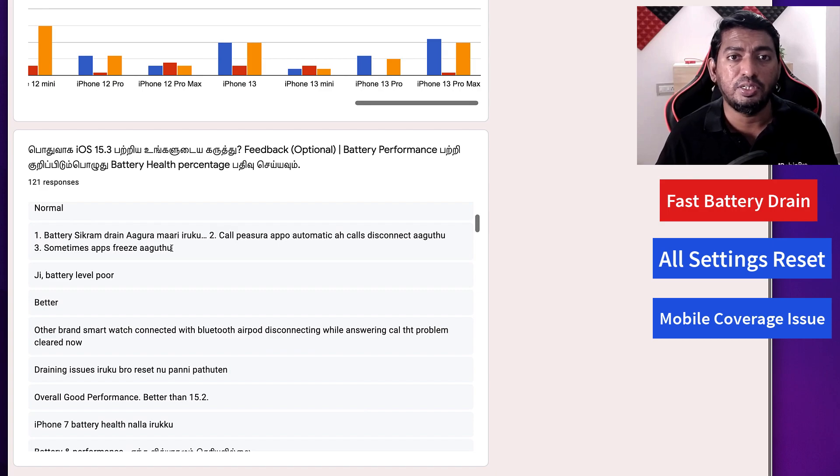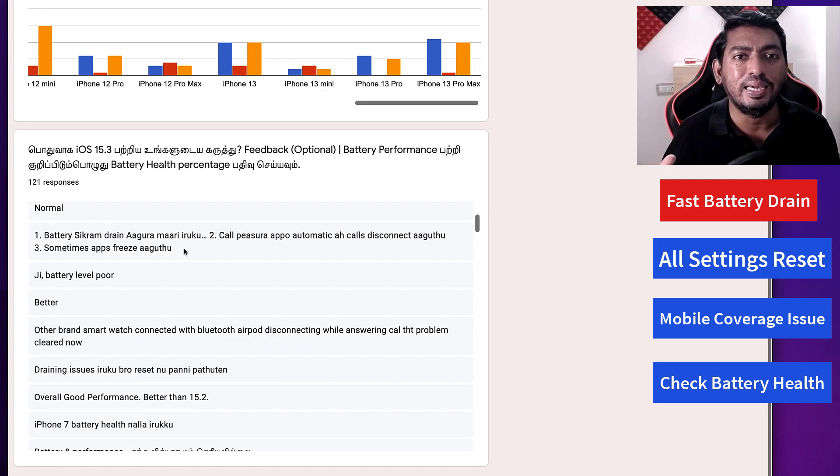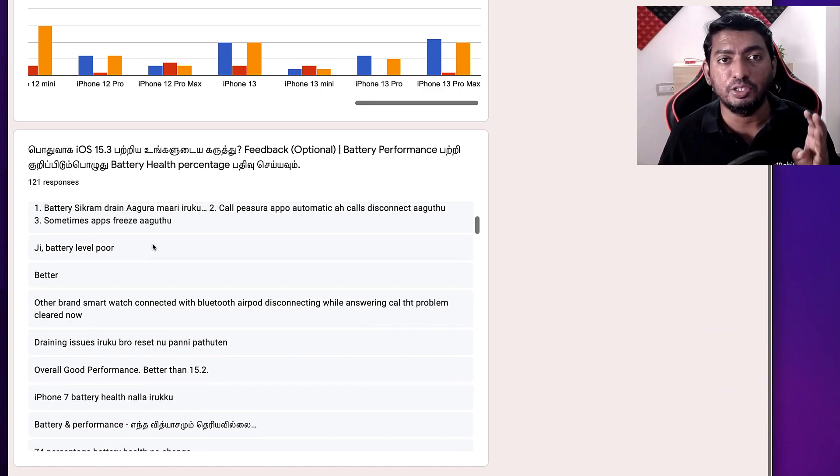Monitor for a week, and if you are still facing fast battery drain, check your battery health. If it is close to 80–83%, it is recommended to visit an Apple service center and get the battery replaced. Normally the lifetime of an iPhone battery is two to three years, with 2.5 years being average. Once it reaches 80% battery health, replace it so you can use the device at peak performance for another two to three years. If battery health is good, take a complete iTunes backup and perform an iOS restore — a tutorial link will be in the first comment.